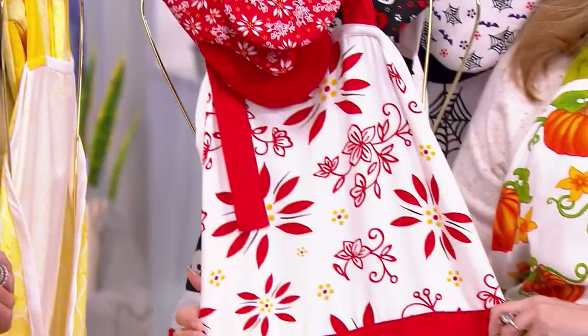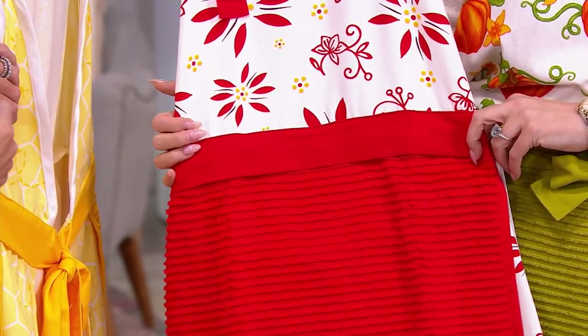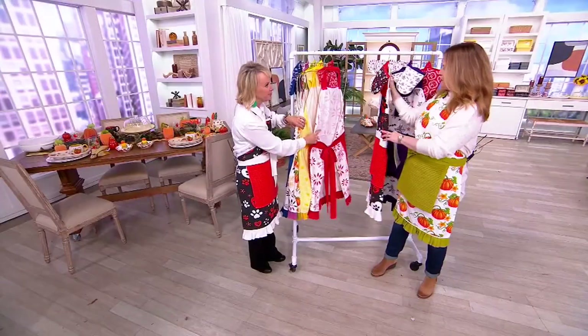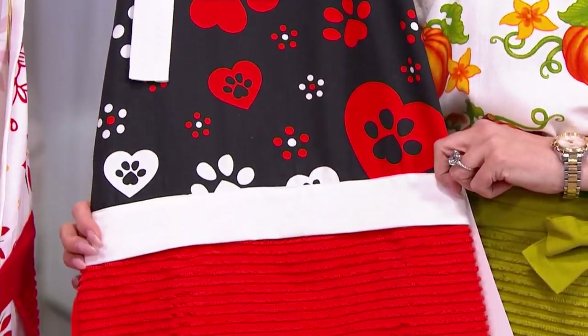Then we have red in our classic — this is one that takes you straight through the holidays, and that is that classic kitchen red. $500 left. And there are the gloves. So cute. $3.50 left.